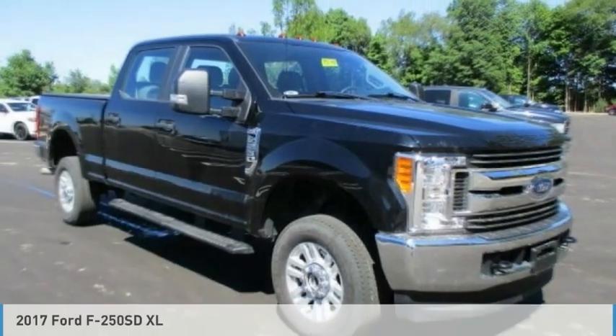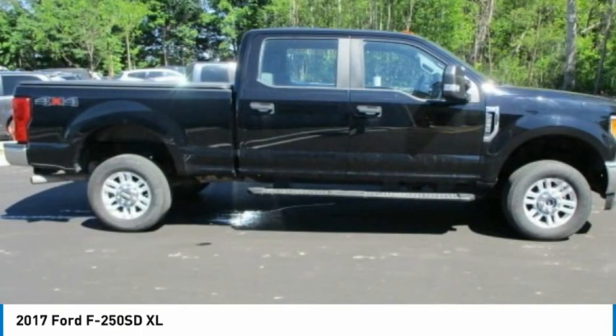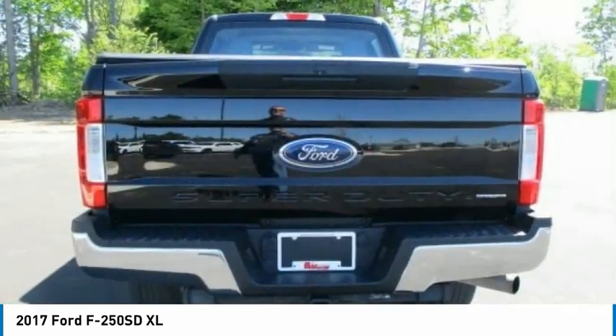Vehicle — check out the 2017 F-250 Super Duty. Head-to-head fuel efficiency, head-to-head towing, head-to-head torque. Ford F-250 Super Duty.